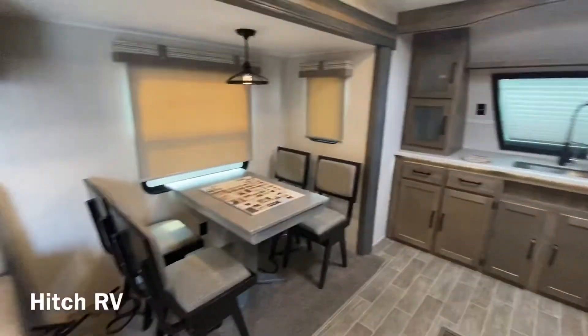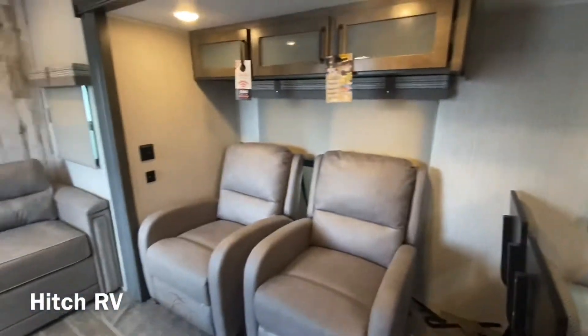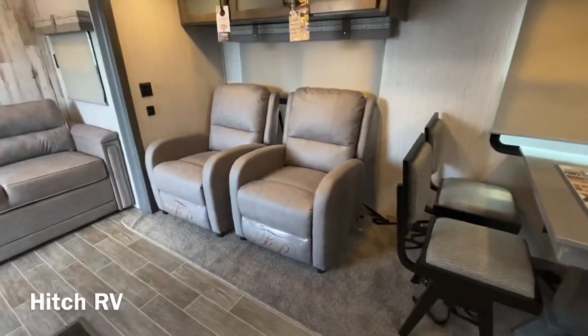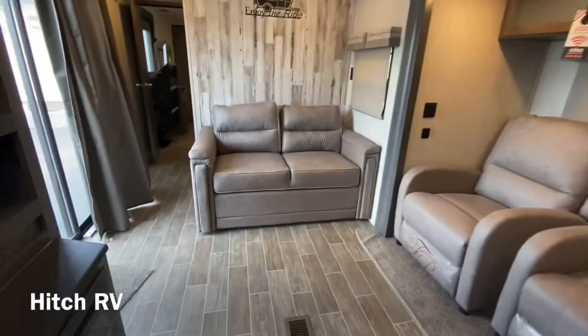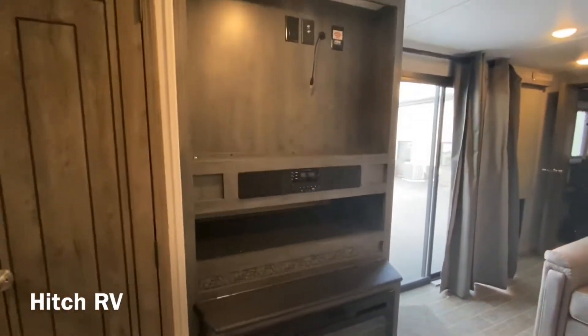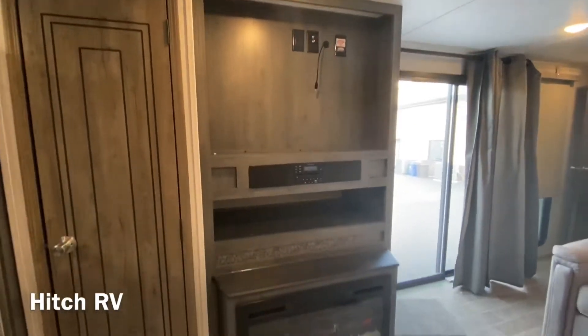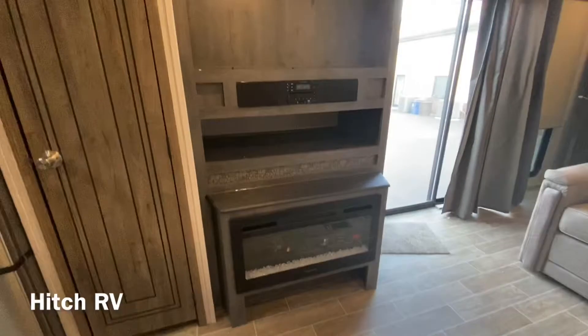Over to the left, we have our dinette table — a freestanding table with chairs — two Thomas Payne recliner seats, and then a sofa bed. For entertainment, you have your RV technology head unit with two speakers and two tweeters, along with your Greystone fireplace.